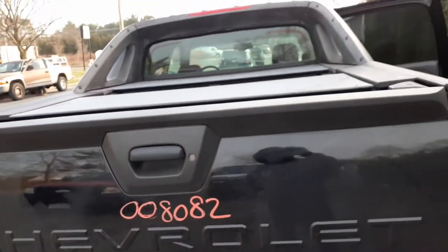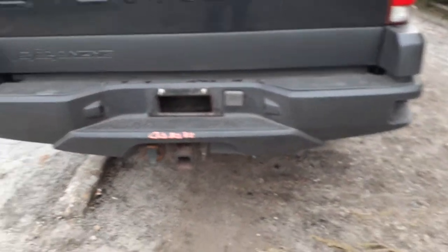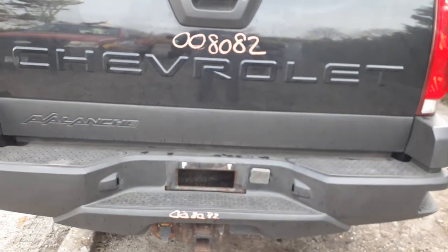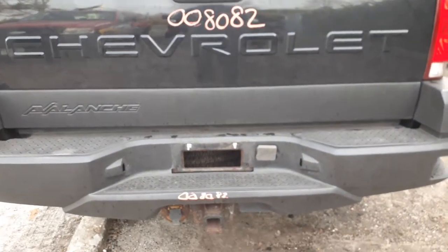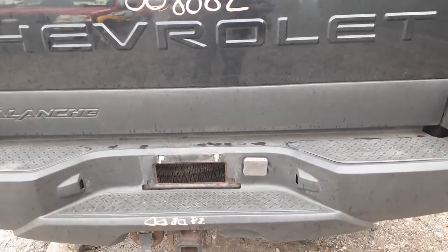Cargo cover. Nice clean rear bumper — textured with the step. There's your trailer hitch. Got the full-size spare underneath, which is all rusted and rotted. Okay, tire carrier.